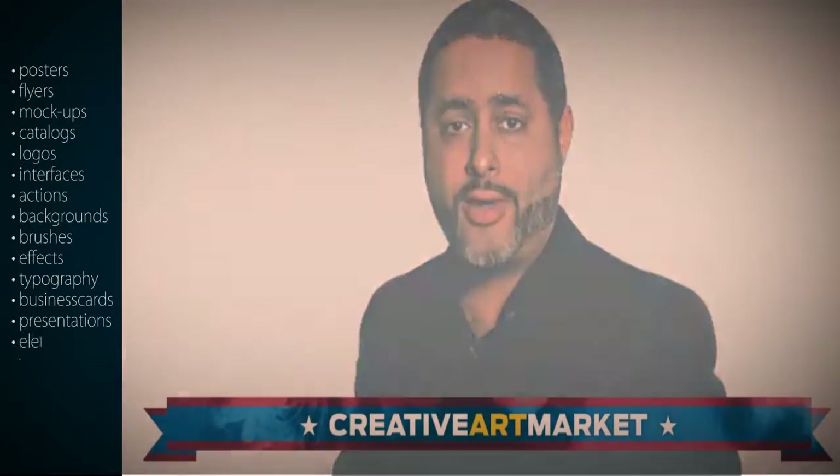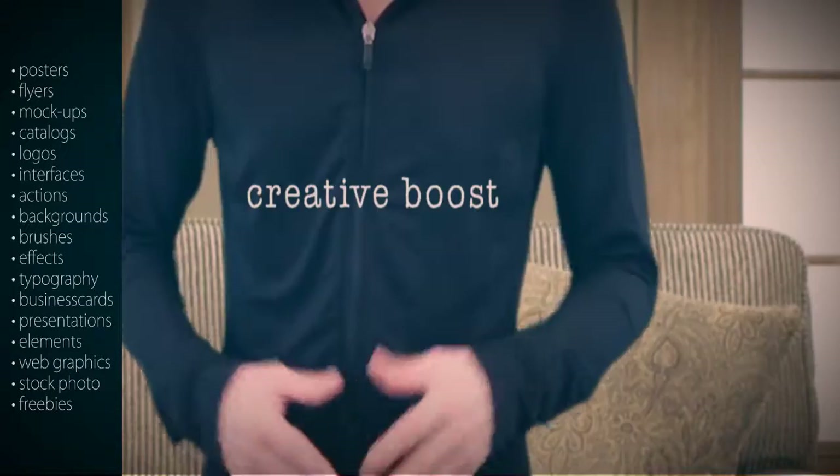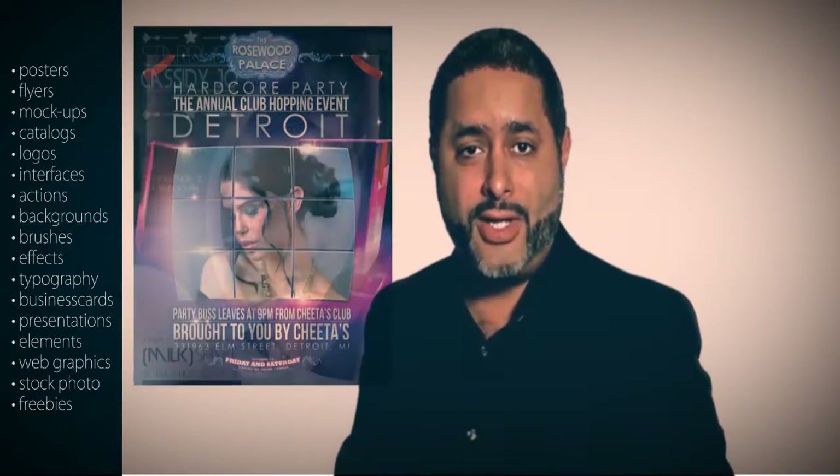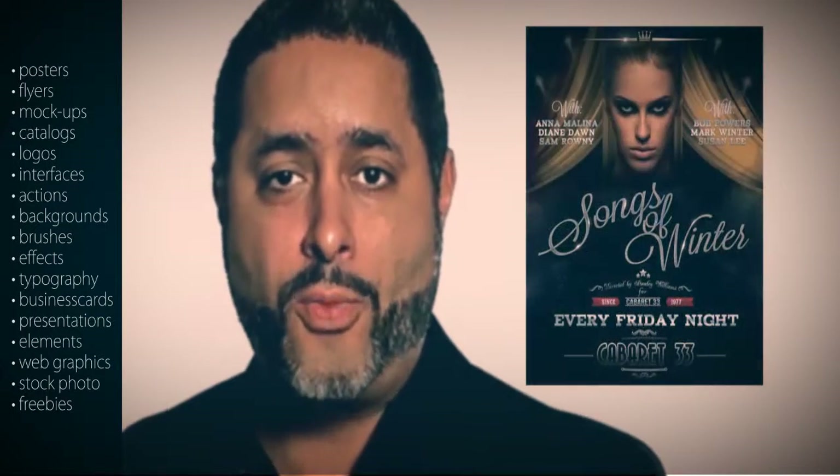What exactly is Creative Art Market? Creative Art Market is a creative resource place and it's a choice of many industry professionals in search of inspiration, creative boost, and quick results. Our files are used in Hollywood, in professional publishing, on TV, and on corporate websites.